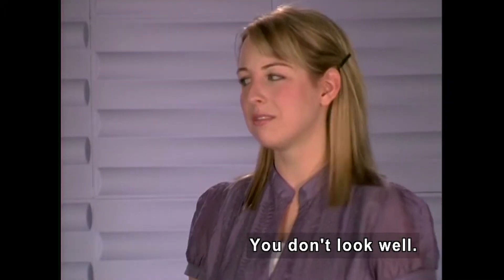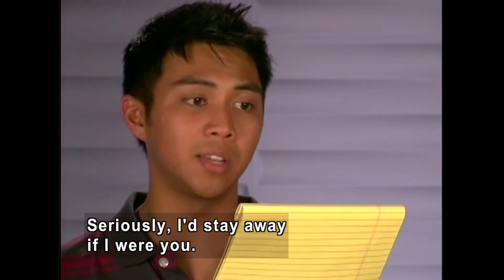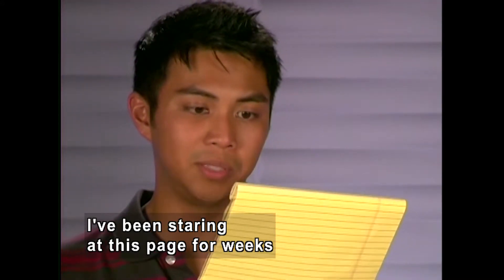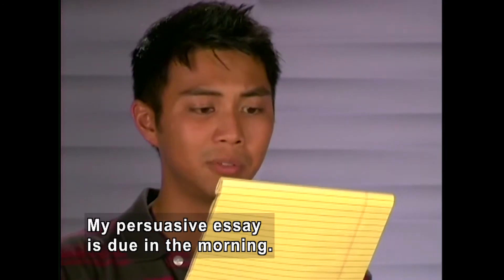She turns to him. 'You don't look well.' 'I have writer's block. I'd seriously stay away if I were you — I don't know if I'm contagious.' 'That's bad, huh?' 'Yeah, I've been staring at this page for two weeks and ten hours. I've got nothing. My persuasive essay is due in the morning.'